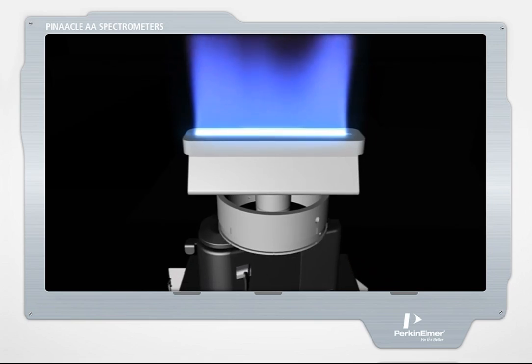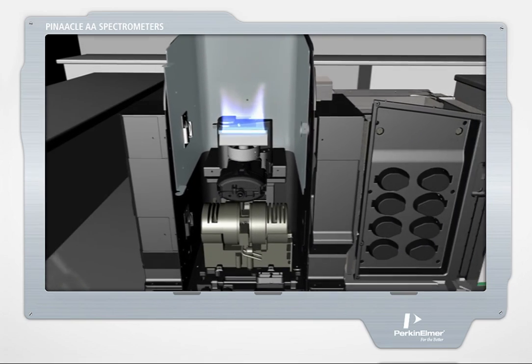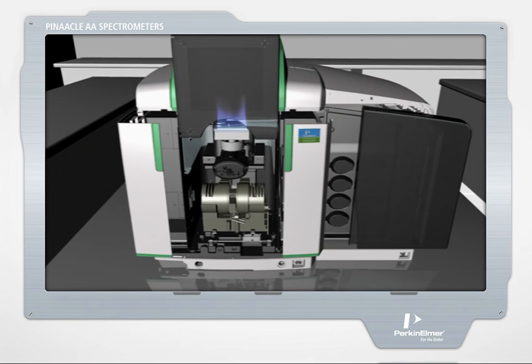The Pinnacle series is the latest cutting-edge line of AA instrumentation from PerkinElmer, the undisputed world leader in atomic absorption.